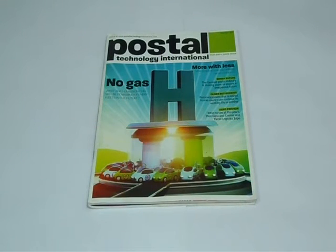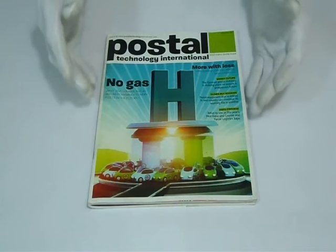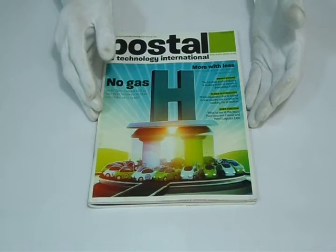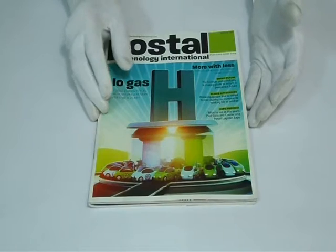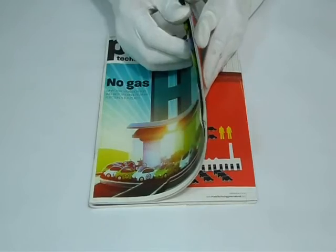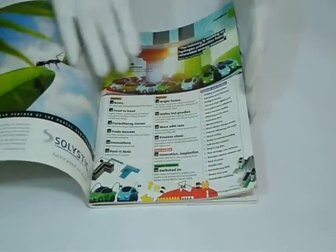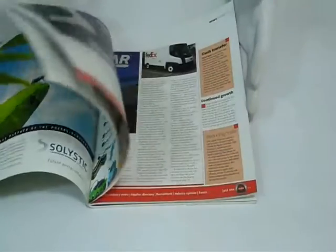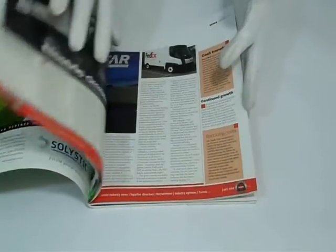Thank you for visiting us. This is the video about 32-page catalogs. The standard size for catalogs is eight and a half by eleven, but you can have it printed on any custom size you like. The material we use for printing is 270 GSM, 100 lb, or 12 pt paper.